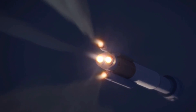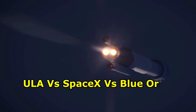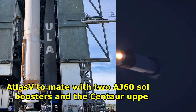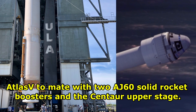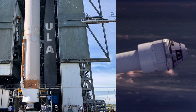This is going to be a remarkable achievement for ULA, which is competing with the likes of SpaceX and Blue Origin. In the coming days of Atlas V stacking work, two AJ-60 solid rocket boosters and the Centaur upper stage, also known as the second stage, will be hoisted into place.